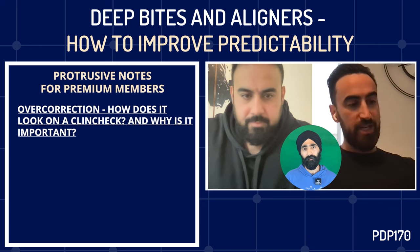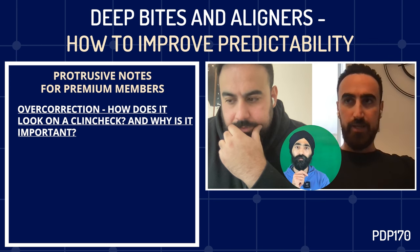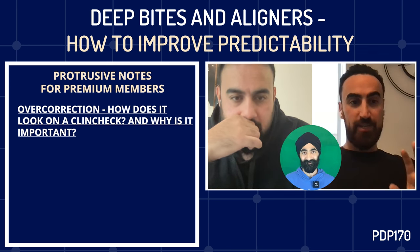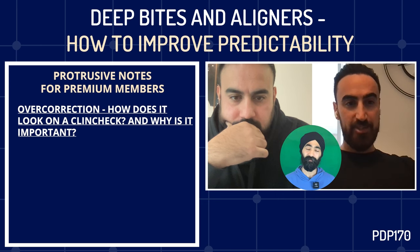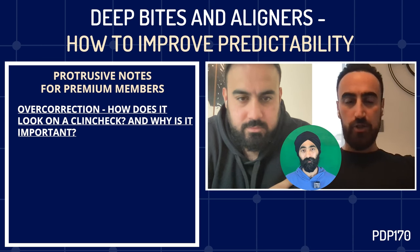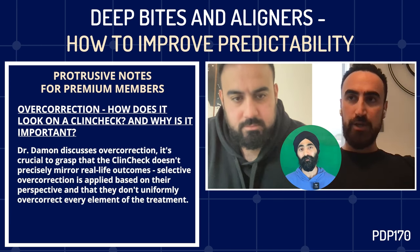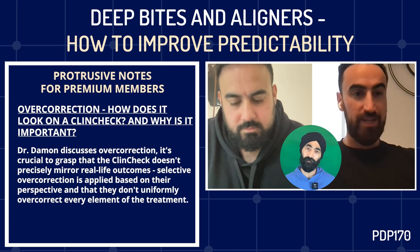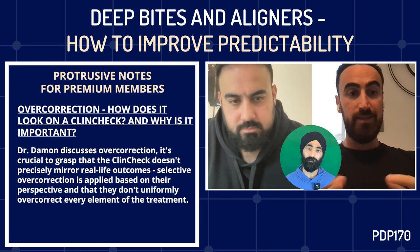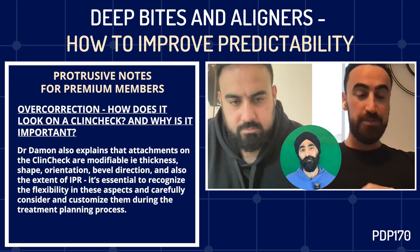It's a forced system — not a true representation of where the teeth will be at the end. When we first started, just like everyone else, you take the ClinCheck as gospel. But once you realize that's probably the worst possible way to get from A to Z, you need to be the pilot. The technician gives you a good baseline, but that baseline needs significant improvement if you want predictable results. You can change attachments — their thickness, shape, orientation, bevel direction. You can change when and how much IPR you do. Everything should be adjustable.